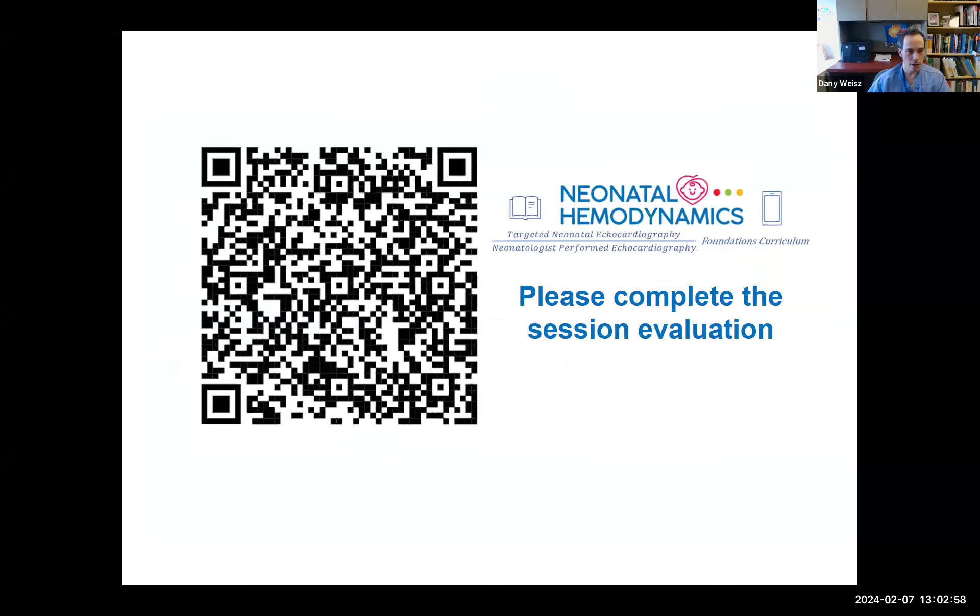There's a QR code for our evaluations — please take a minute to fill it out so we can continue to improve our curriculum. Our speaker today is Dr. Adrienne Bischoff, clinical assistant professor and neonatal hemodynamics specialist at the University of Iowa. She completed her neonatal perinatal medicine training at the University of Toronto and her neonatal hemodynamics training at the University of Iowa. Her expertise is in cardiovascular physiology, specifically post-definitive PDA closure and neonatal hemodynamics. The topic today is post-PDA closure hemodynamics.